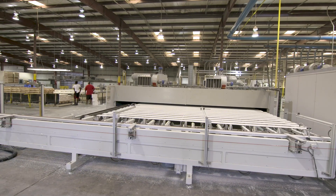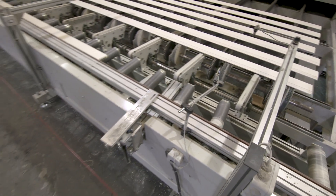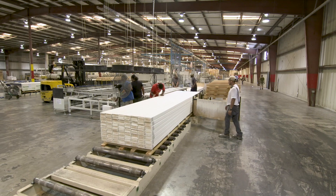The process is repeated in line for the second coat, then the moldings are unloaded, packed, and ready to ship.